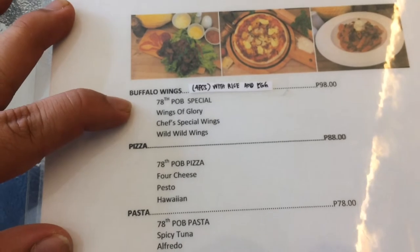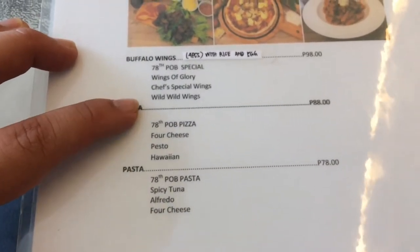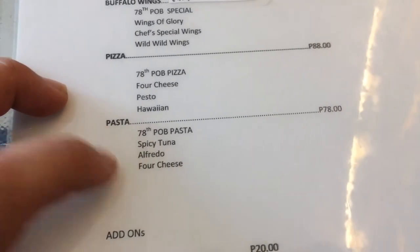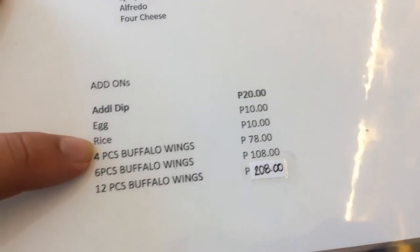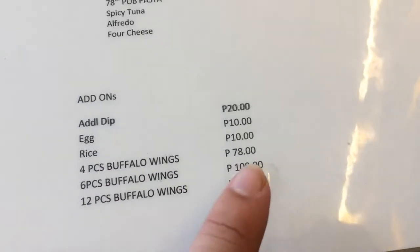Pasta options include spicy tuna and alfredo. Add-ons are 20 pesos, egg is 10, rice is 10. I know the wings can't be mixed — so if you get 12 pieces, it has to be the same variant. What I ordered is Wild Wild Wings, the spiciest chicken, because I'm craving spicy chicken. I want to try the level of spiciness. For pizza, I chose pesto because it's unique — where else can you find a pesto pizza for 88 pesos? And for pasta, I chose spicy tuna.